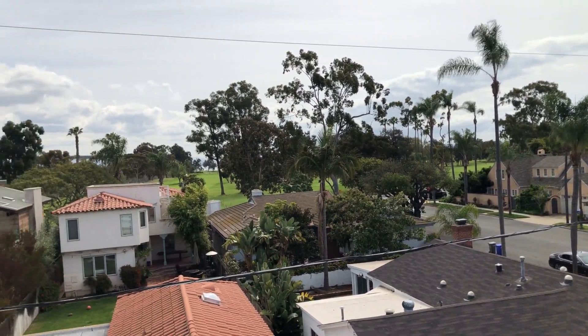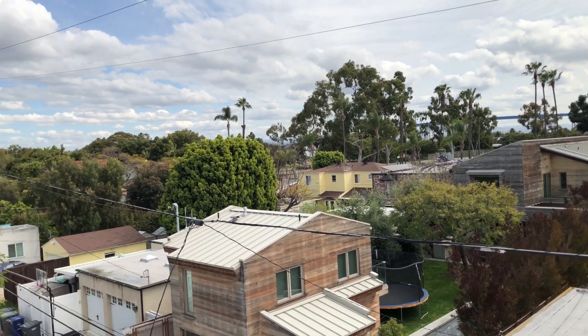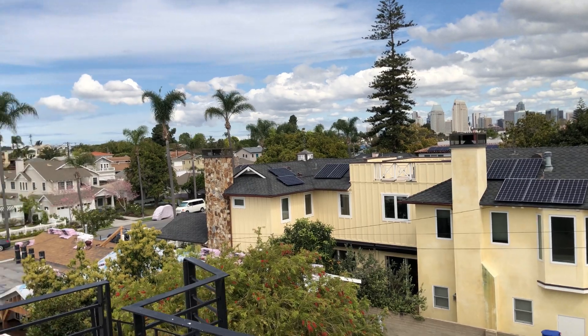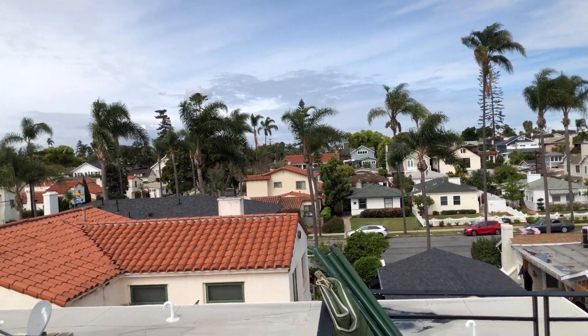So during all this coronavirus craziness, I am actually staying with my uncle in Coronado, which is quite a privilege, although it does mean that I have a makeshift setup for the time being, which means I will be recording my setup from the closet.